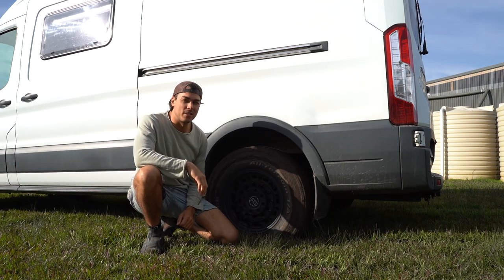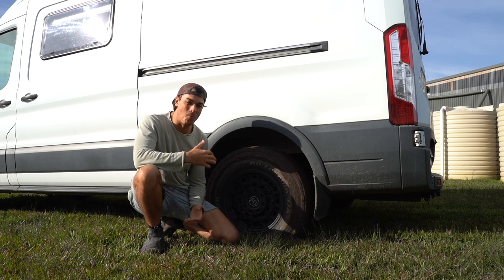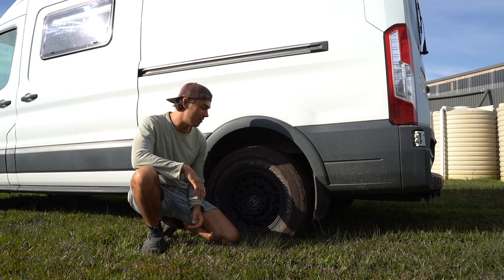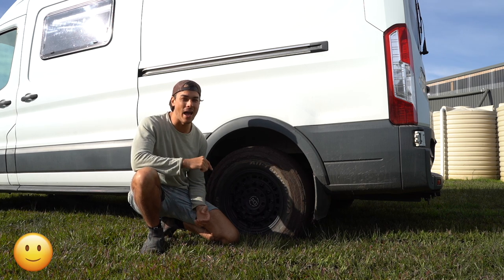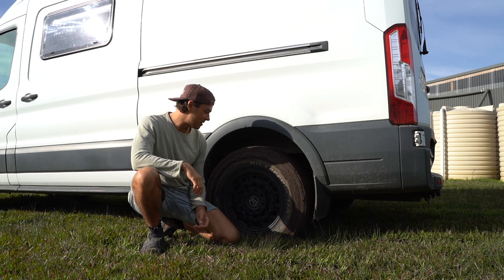I've got myself into a bit of a situation here. I am stuck in the mud and I can't get out. The weight of this van is causing a problem, especially that it's two-wheel drive — as soon as one wheel stops spinning, I've basically only got a one-wheel drive. So this video is going to be about all the things we love and hate about this van, but first I've got to get myself unstuck.